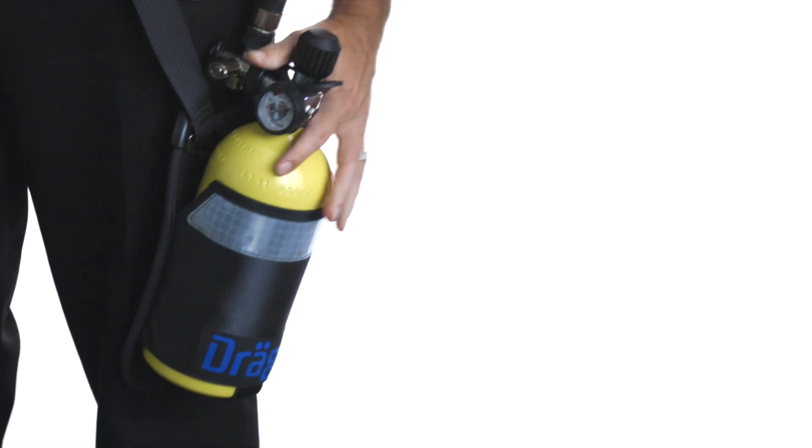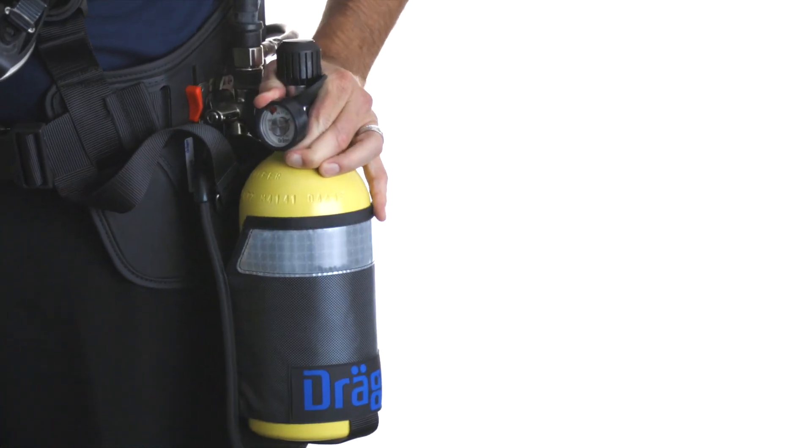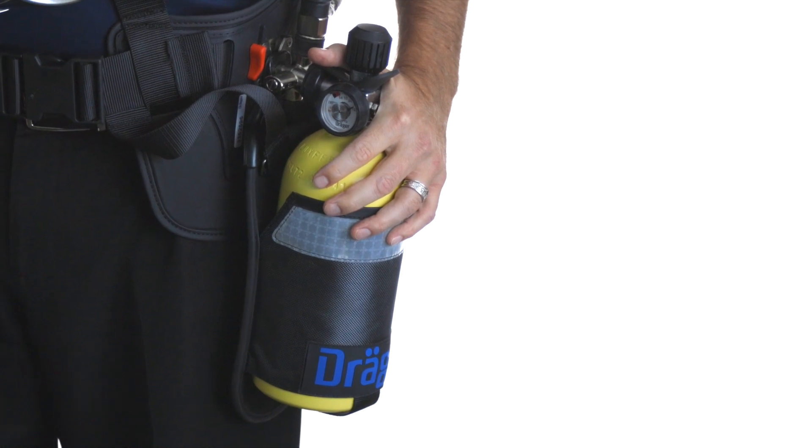The PassCult comes in several options: airline only, emergency escape only, as seen here, as well as airline and escape with a five or ten minute escape cylinder.